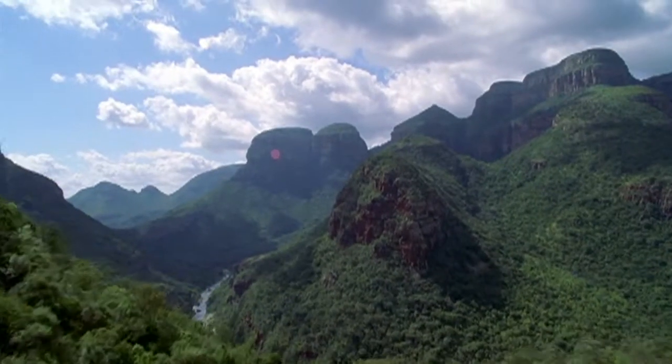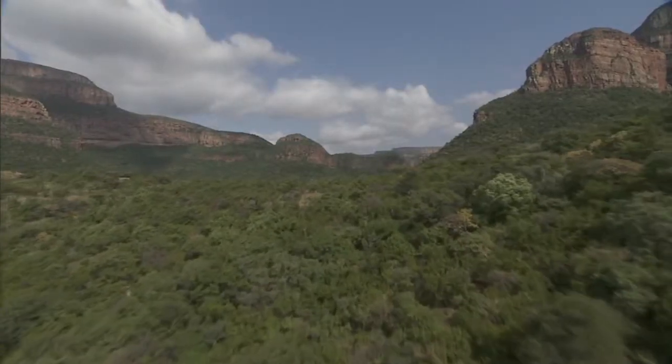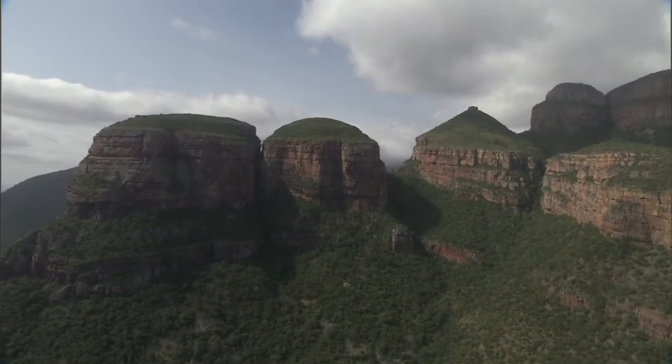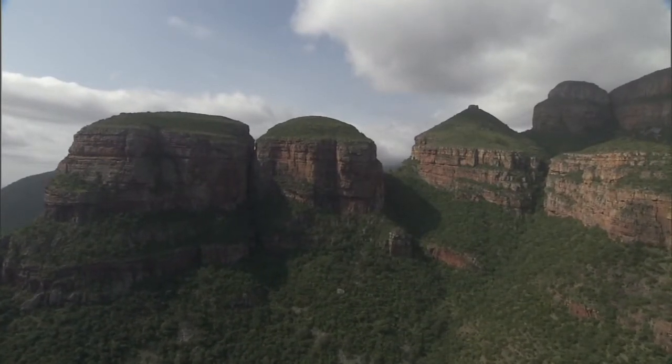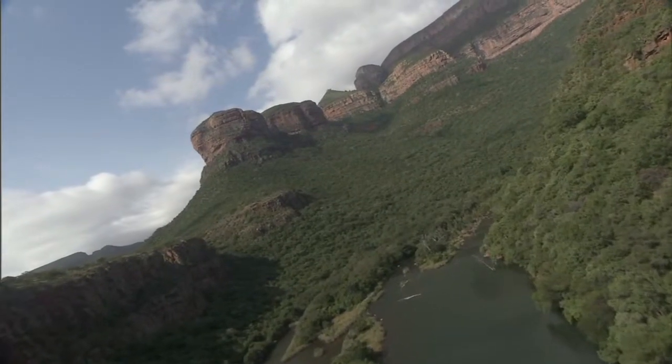Not far from the Kruger National Park lies one of Mbomalanga's iconic attractions, the Three Rondavels. These three mountain tops are on the Panorama Route, a very popular tourist drive that follows the majestic Blader River Canyon,